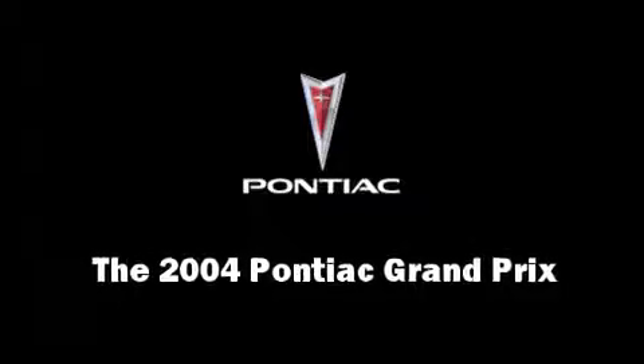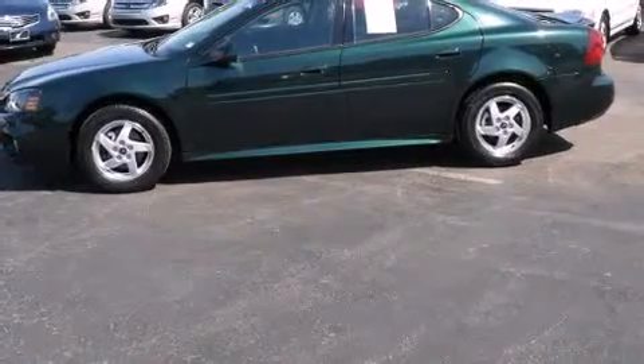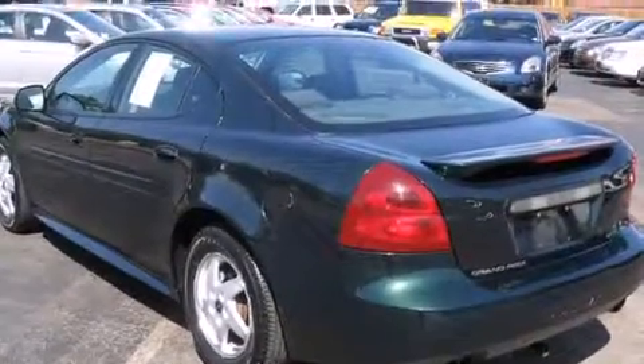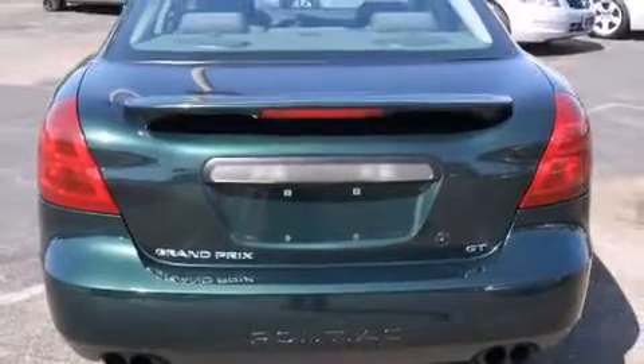You're going to love the 2004 Pontiac Grand Prix. This four-door, five-passenger sedan still has fewer than 70,000 miles. It features an automatic transmission, front-wheel drive, and a refined six-cylinder engine.